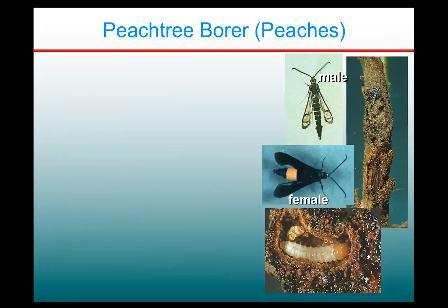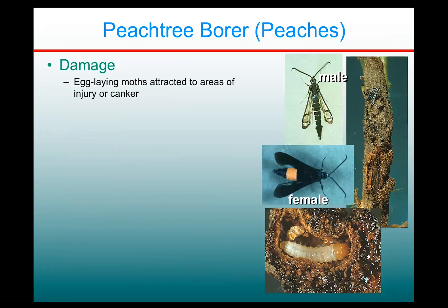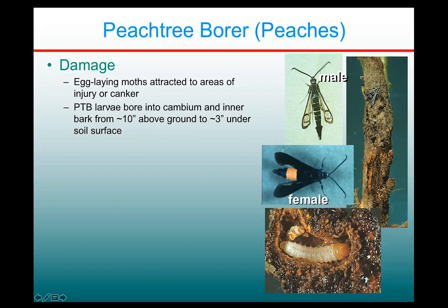The regular peach tree borer looks similar — these are both clear-wing moths that look sort of like wasps. As with the lesser peach tree borer, the females are attracted to areas of injury or cankers, like Cytospora canker. The key difference is that regular peach tree borer attacks are confined to low on the tree, basically about the first 10 inches of the trunk above the ground, whereas the lesser peach tree borer attacks all along the trunk and up into the scaffold branches. So if you see things up in the scaffolds, it's probably a lesser.